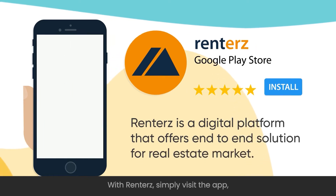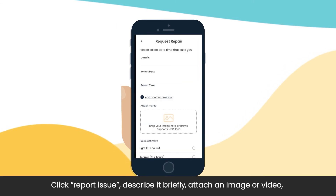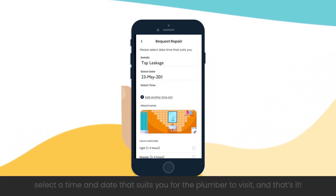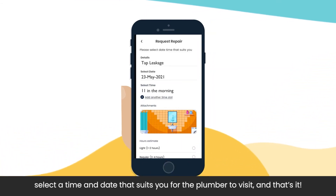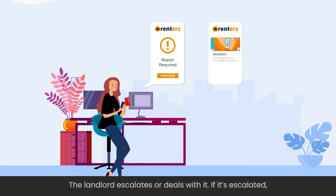With Renters, simply visit the app, click Report Issue, describe it briefly, attach an image or video, select a time and date that suits you for the plumber to visit. And that's it! Your request goes directly to your landlord's mobile.